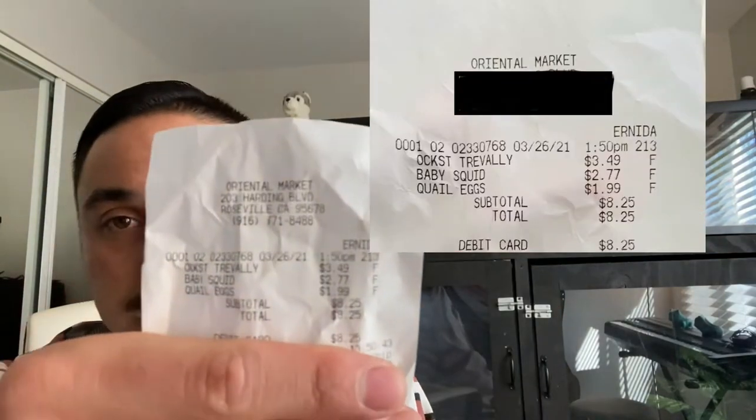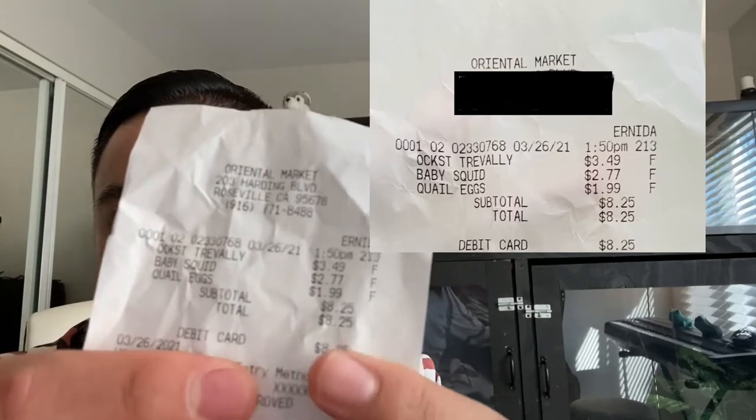If you guys aren't going to the Asian market, definitely start going — you save so much money. This receipt is around eight dollars, I'll post it up. Literally any Asian market should have more or less this stuff. I normally get other things too like shrimp, but definitely start going.